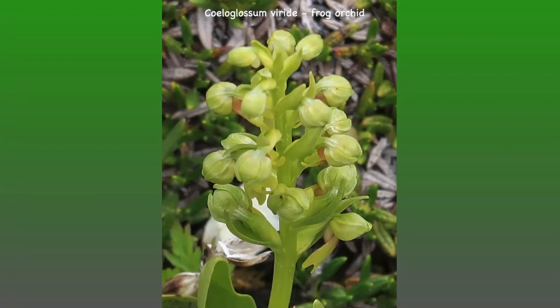This is the frog orchid. It has green flowers in a loose cylindrical spike, and there are six lanceolate to elliptical leaves.